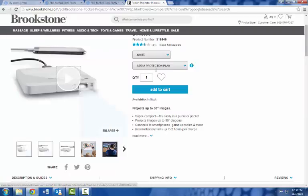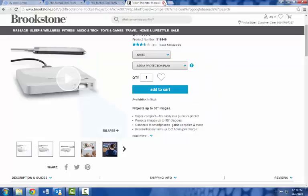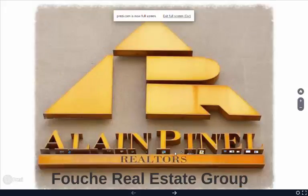You can pull them up online at Brookstone.com or find them at the mall. It's really impressive when I show up to my listing presentation with a tablet or laptop, throw it up on their wall so they can see this larger-than-life presentation of my marketing plan. Once the projector is all set up, I jump into my listing presentation.